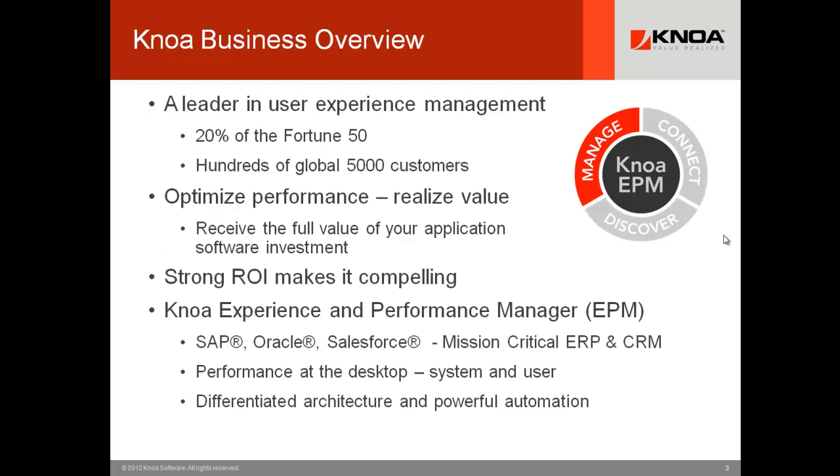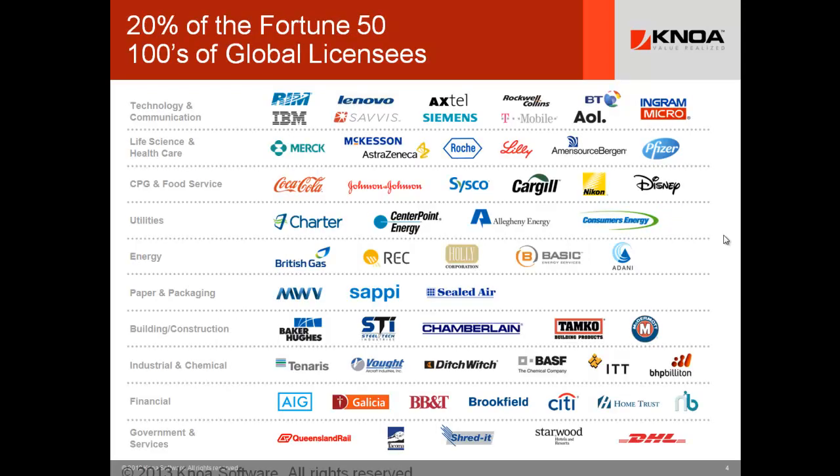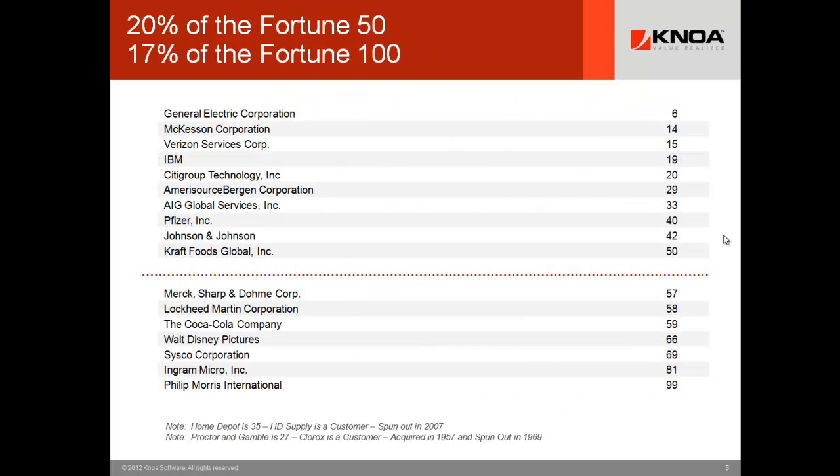NOAA is licensed to over 20% of the Fortune 50 and hundreds of global customers. We support mission-critical ERP and CRM applications for user experience management and monitoring. This technology makes high impact for our customers across large enterprise apps, delivers better performance, return on investment, and increased customer satisfaction. Just about 20% of the Fortune 100 are our licensees today, so this technology is widely distributed in the market.